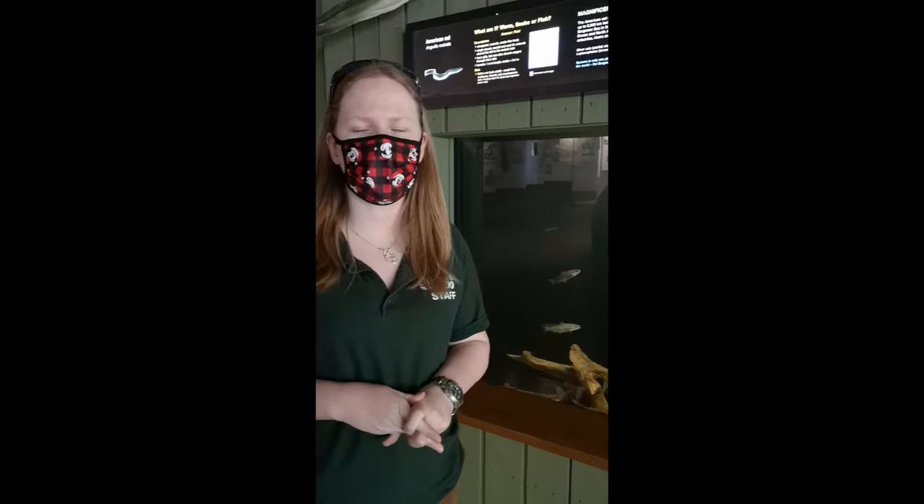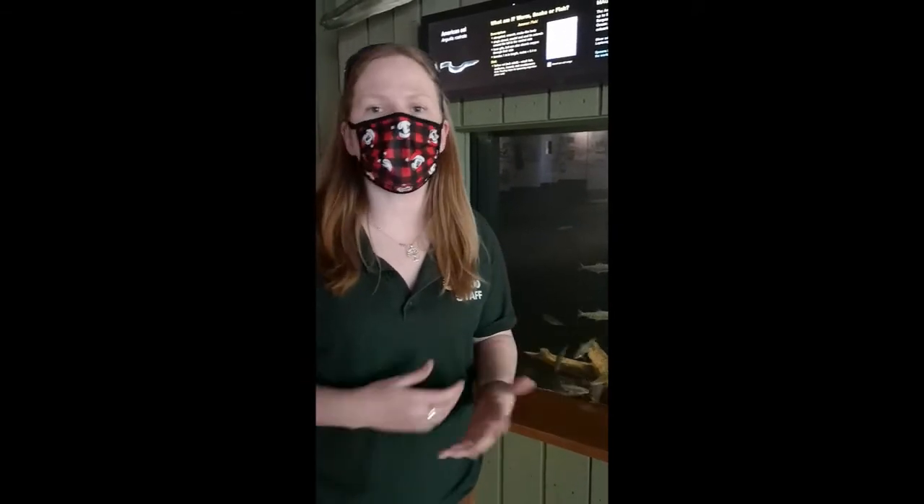Hello everyone. My name is Mary-Kate and I'm the Aqualinks coordinator at the Toronto Zoo. I work on a few different aquatic education programs at the zoo, one of which is our Atlantic Salmon Rear and Release program called Aqualinks — in partnership with the Federation of Anglers and Hunters and the Classroom Hatchery Program to bring back the Atlantic salmon.